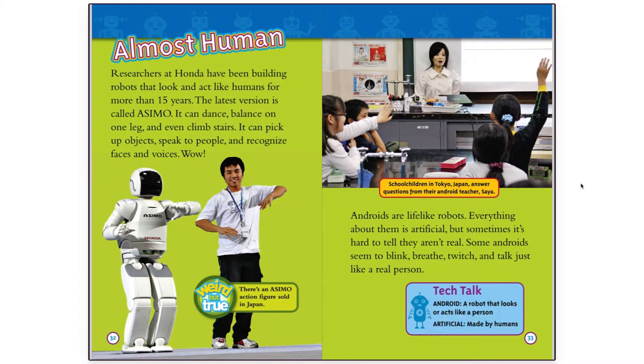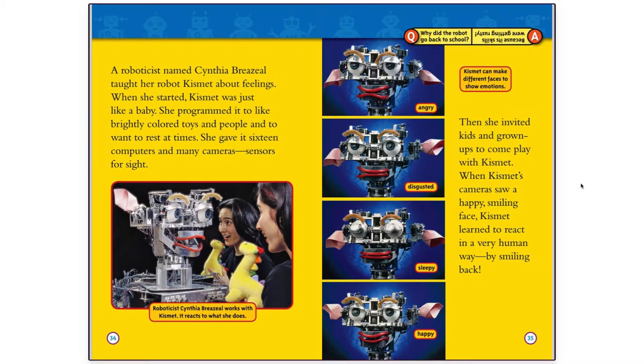Tech Talk: Artificial — made by humans. A roboticist named Cynthia Breazeal taught her robot, Kismet, about feelings. When she started, Kismet was just like a baby. She programmed it to like brightly colored toys and people, and to want to rest at times. She gave it 16 computers and many cameras — sensors for sight.